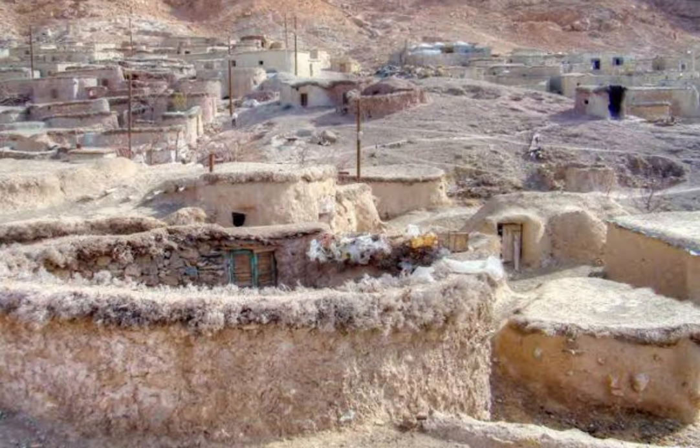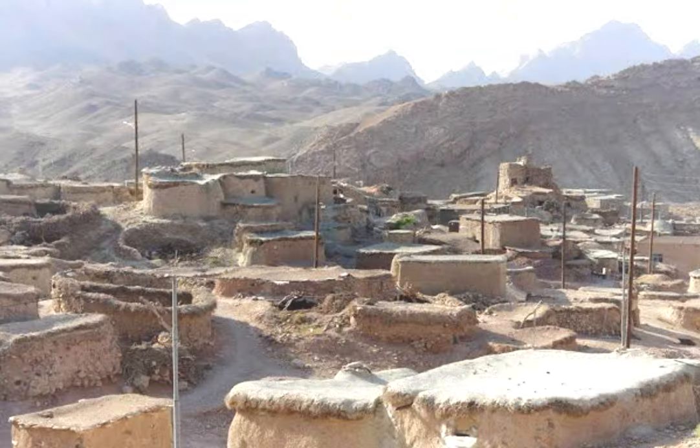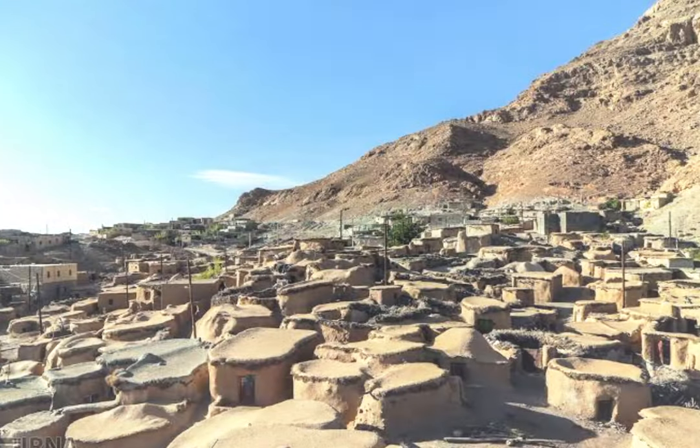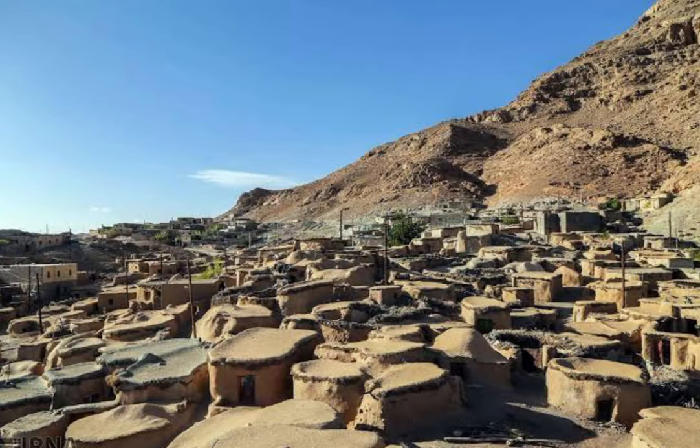Today, the residents of Makhunik have abandoned their ancient homes and begun constructing contemporary homes for living. The elderly people still prefer old-fashioned kerosene lamps and fireplaces to electricity. There are also no televisions anywhere, as the villagers believe they are from the devil. The village has one school, and in the evenings the young people study theology at a local mosque.